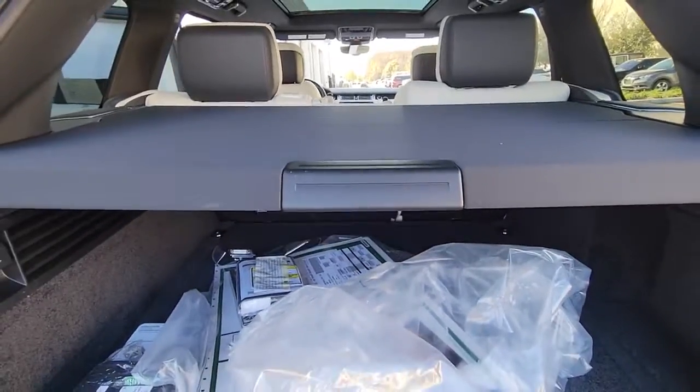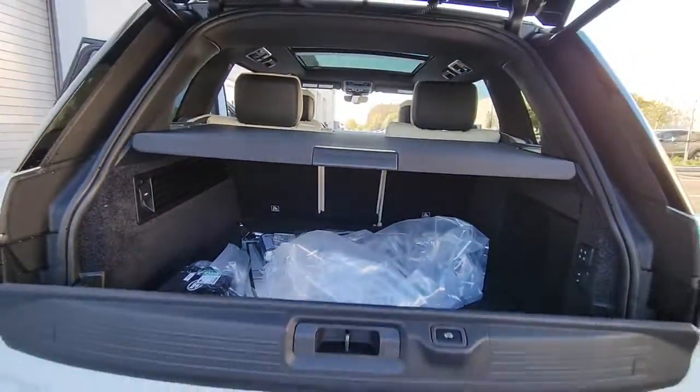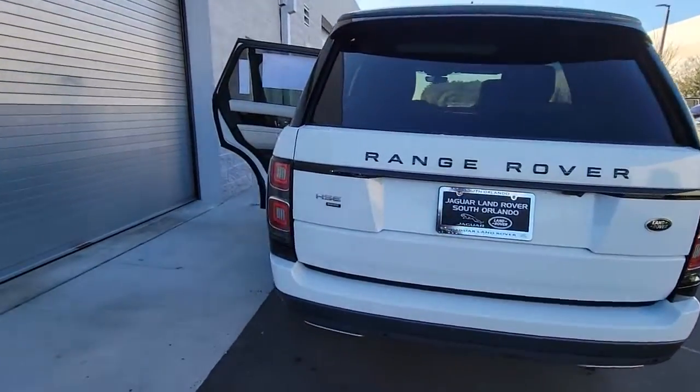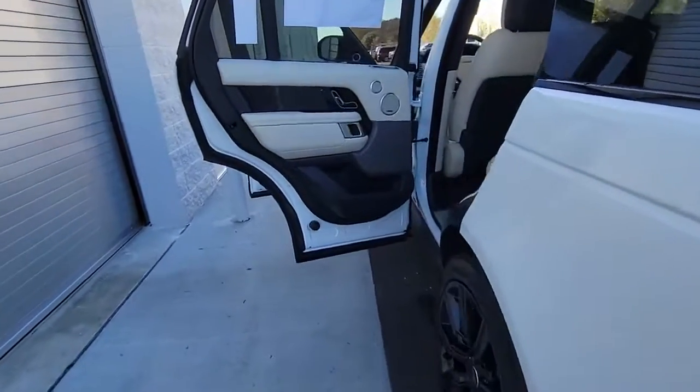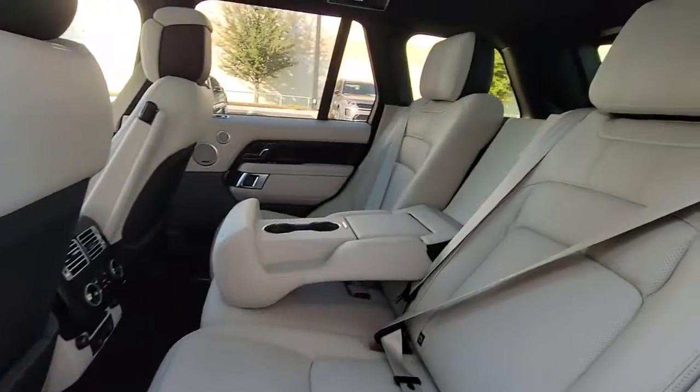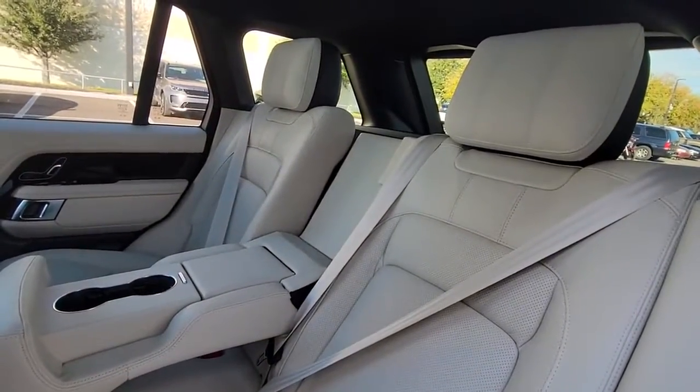The following are some of this vehicle's highlighted options: panoramic roof, sun moonroof, keyless entry, navigation system, four-wheel drive, power liftgate, woodgrain interior trim, keyless start, heated rear seat, cooled front seat.